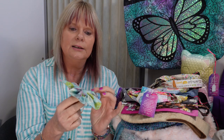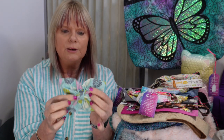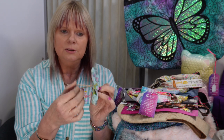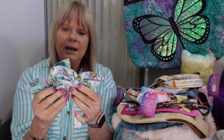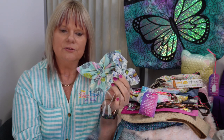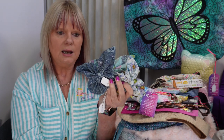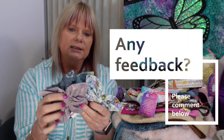I'd also made some hair accessories — little butterflies with hair ties attached to the back of them. They look really cute in your hair whether you're an adult or child, and I had quite a few different types and colours. These I was selling for $10 each.